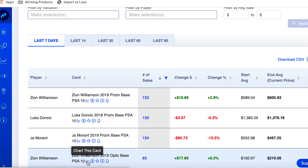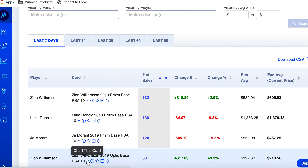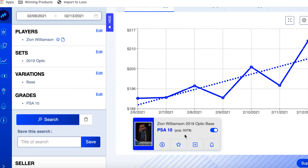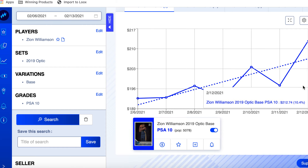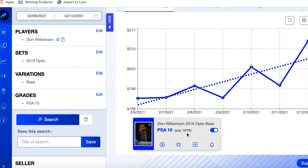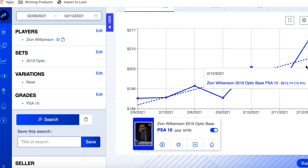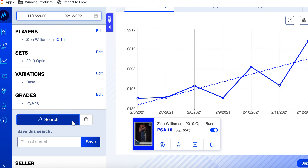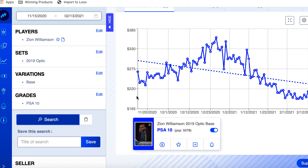I'll put a link to that one too. Next up: Zion again — 2019 Optic Base PSA 10, up 9.3% on the week to $210. That's an interesting piece of data. It has a much lower pop count than the Prizm and is about a third of the price, so maybe this one's a good buy too. Let's pull it back 90 days.